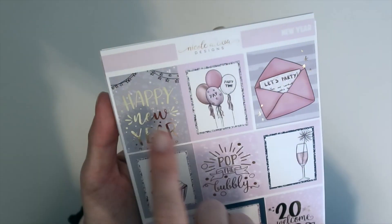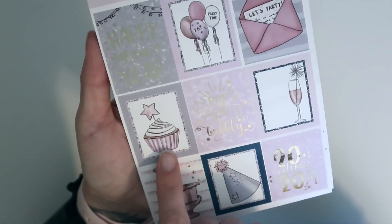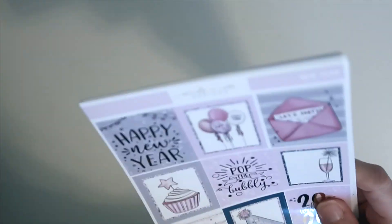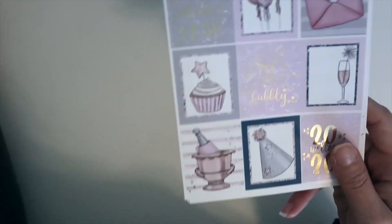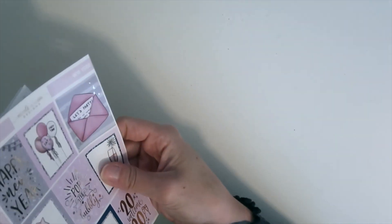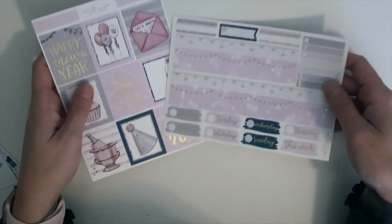There is just a little bit of extra foiling within that box as well as this box — just a little bit of that sparkle foiling. Didn't want to go overboard. And then you've got this really pretty banner up here, these cute balloons, a party invitation, this cupcake, champagne glass, the champagne chilling in ice, and then this party hat. So that is the full box sheet. Those will also be available à la carte if you did not want to grab an entire kit.